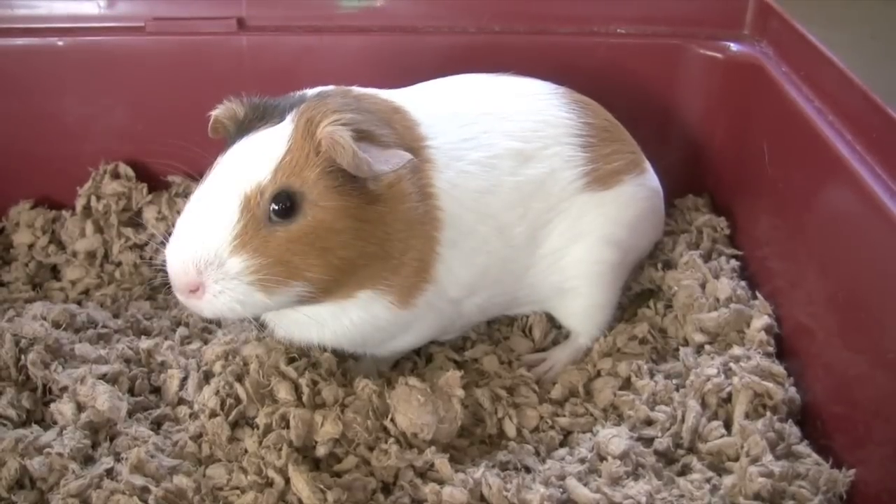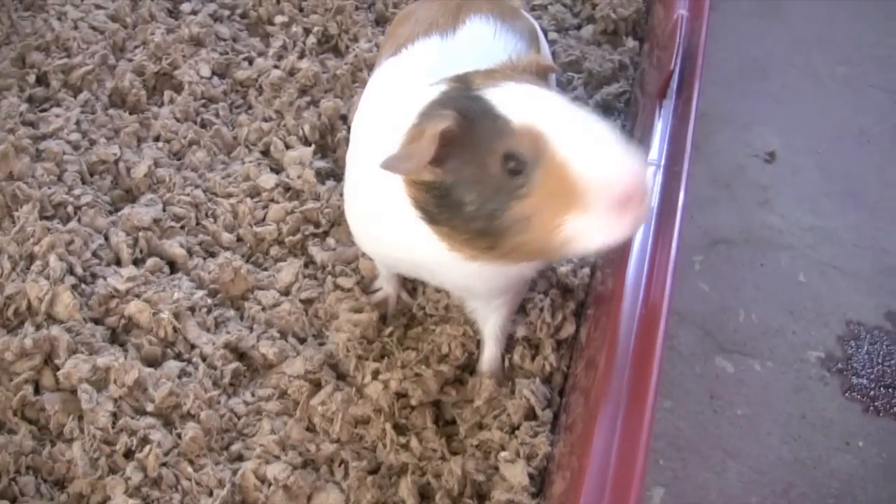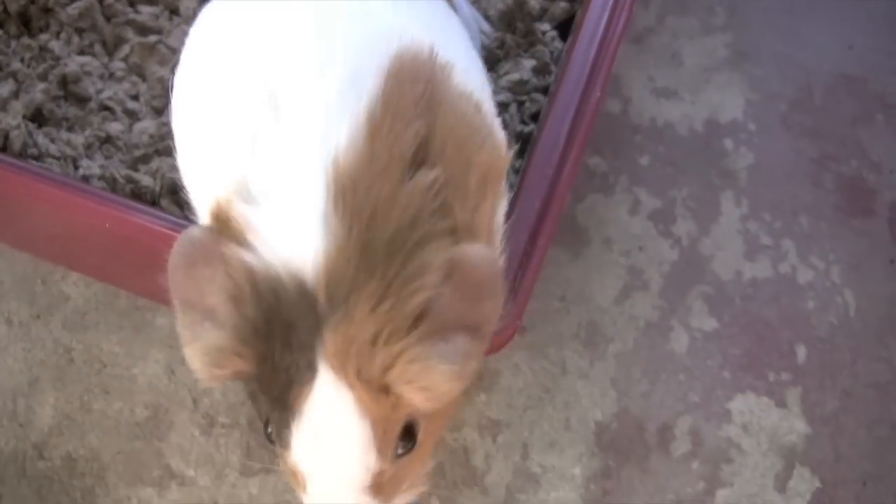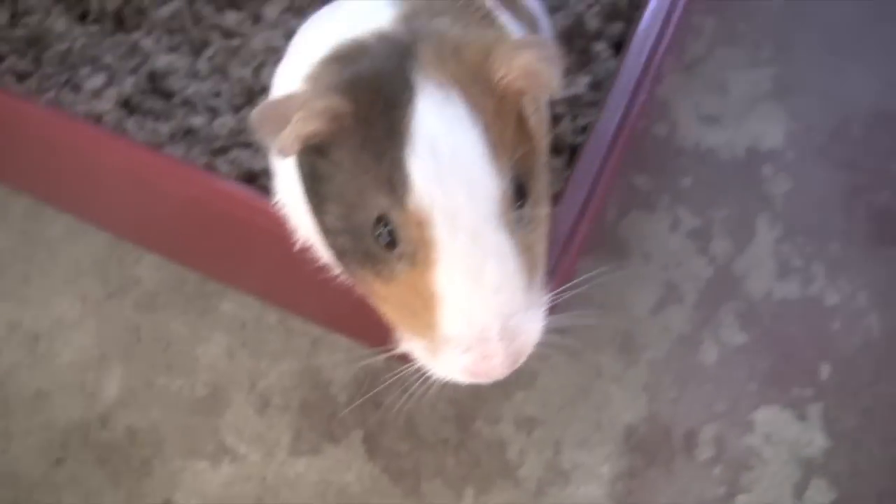I would like to recommend that you switch to Carefresh Natural for all your pet bedding needs. Matea and I would appreciate it if you'd buy it through the link posted below this video. We'd also love it if you subscribed to our channel and liked our Facebook page so you can check out all our other reviews. That's all for now. Ciao!